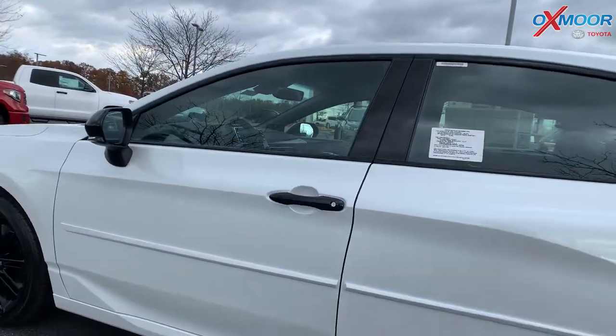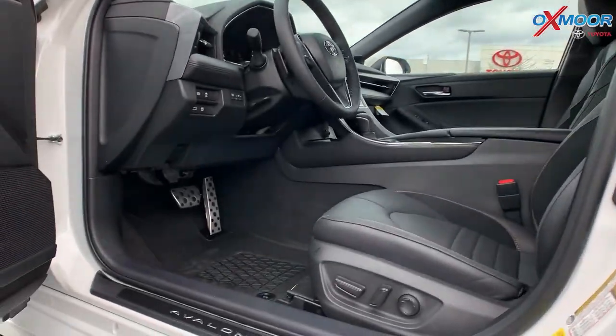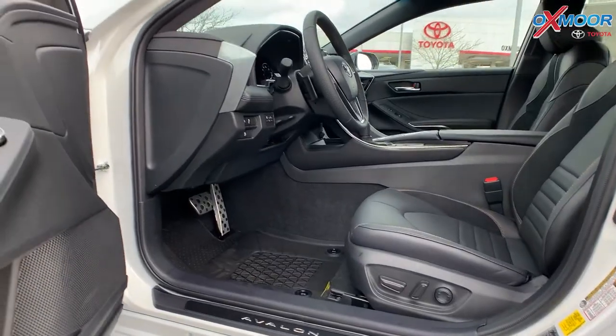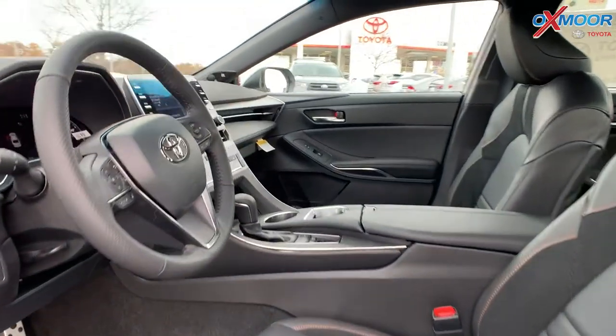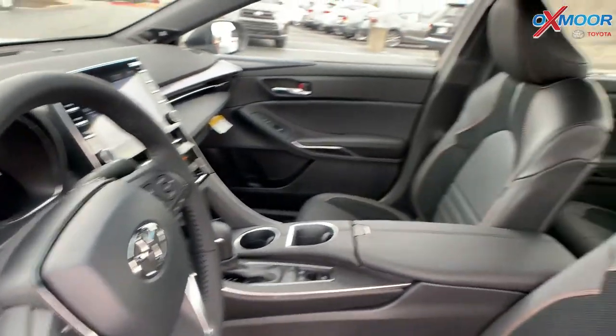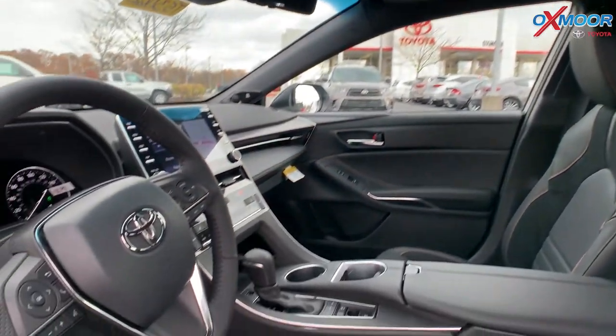Let's go ahead and look at the interior. You are going to have your black leather seating. As you move into the cabin you will have a sunroof, and you are going to have a 9-inch touchscreen.